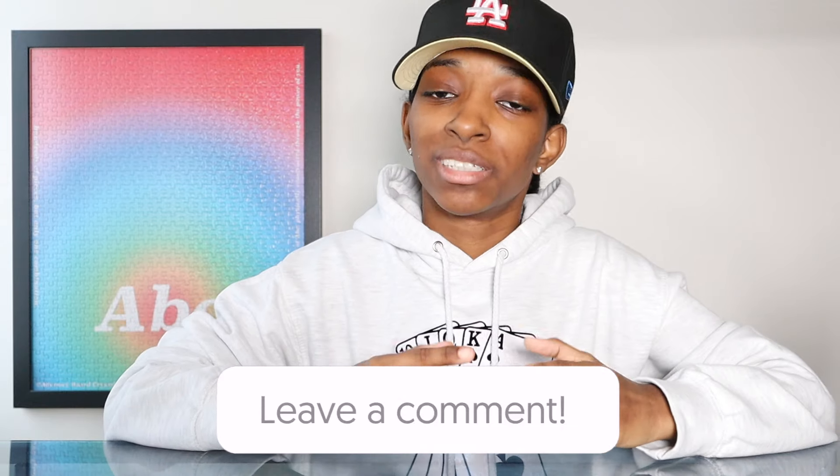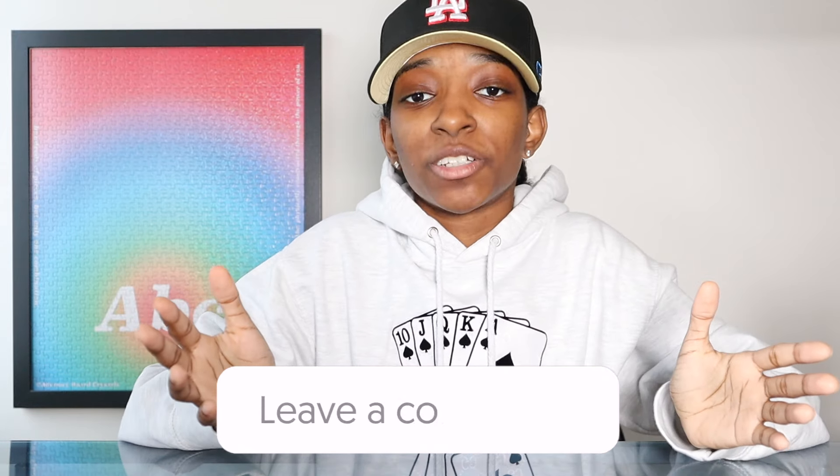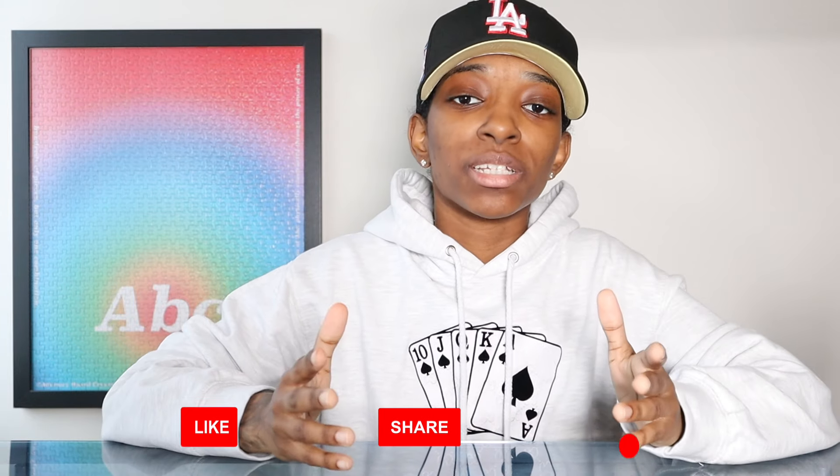Down below in the comment section I definitely want y'all to leave where you've been picking up your fitted hats, because fitted hats sell out like crazy right now — so let's help each other. Keep it legit: legitimate New Era fitted caps only. Also, if you enjoyed today's video give it a big thumbs up because it does help out the channel and helps other people see the videos.